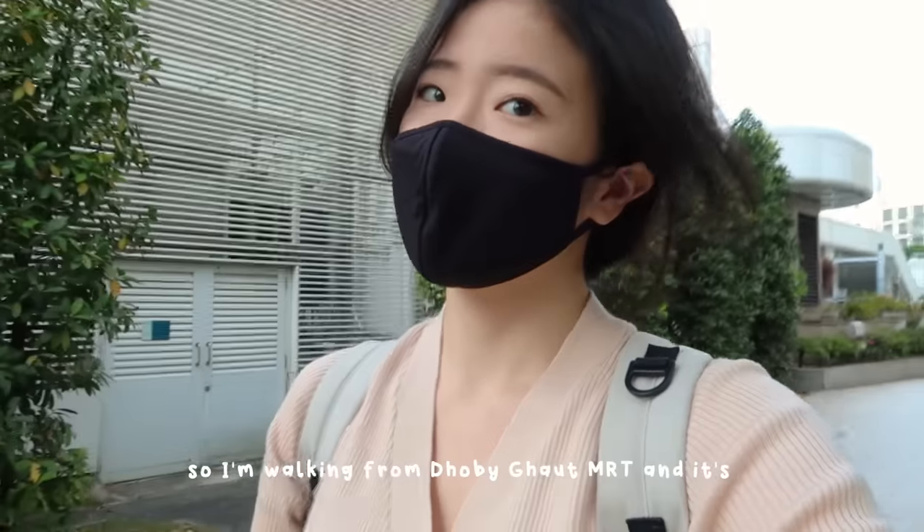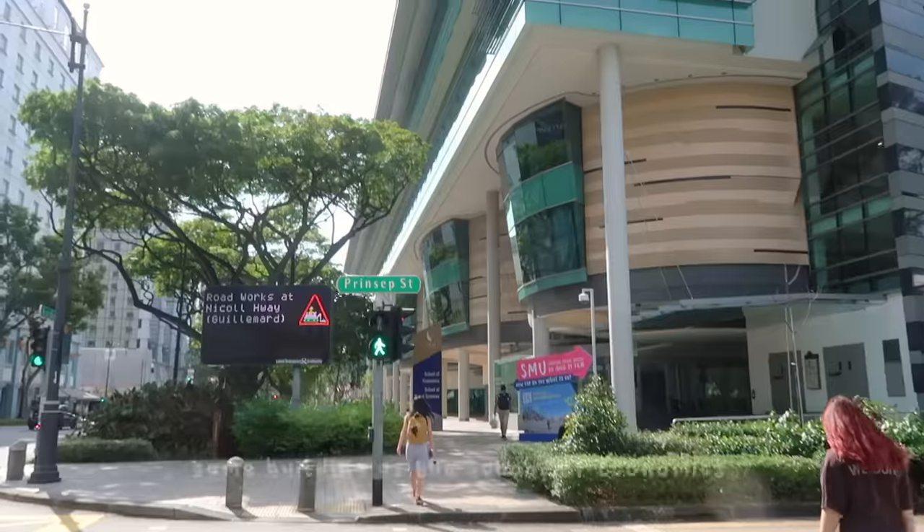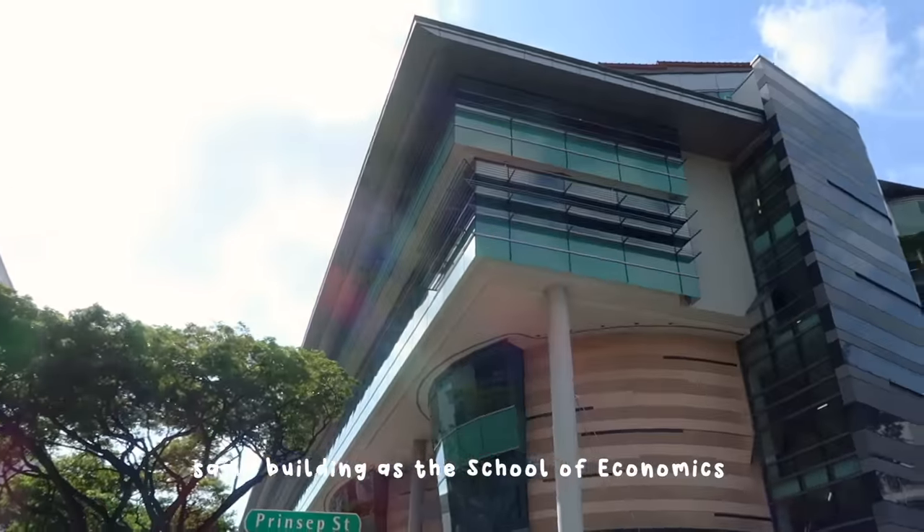I'm walking from Bras Basah MRT and it's about a five-minute walk away from the SMU School of Social Sciences campus, which is also the same building as the School of Economics.